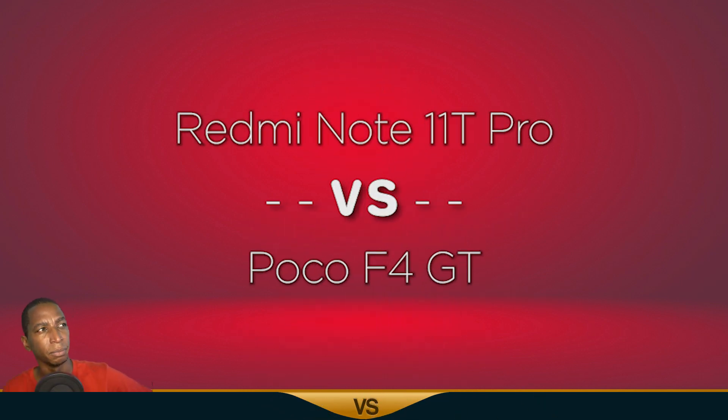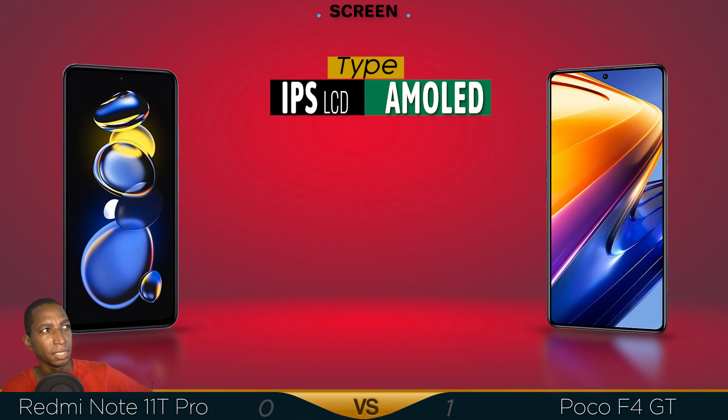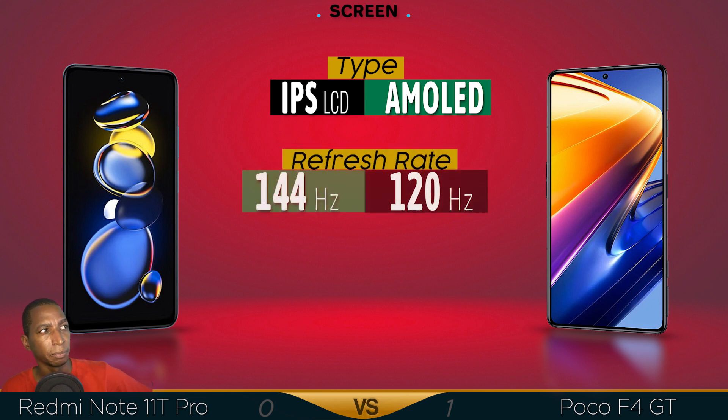Welcome back guys. For today's comparison of the Redmi Note 11T Pro versus the Poco F4 GT, let's begin. For screen type, you have the better AMOLED display over the IPS, with a refresh rate of 144Hz — that's faster than the 120Hz on the Poco F4.